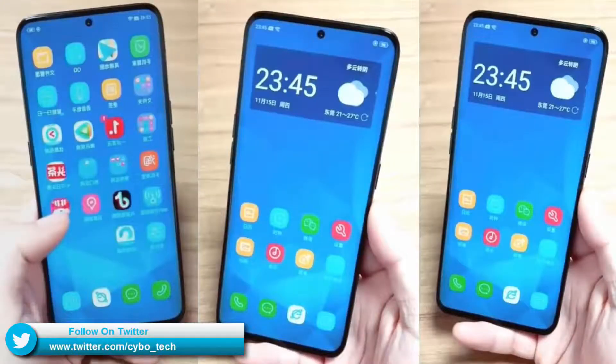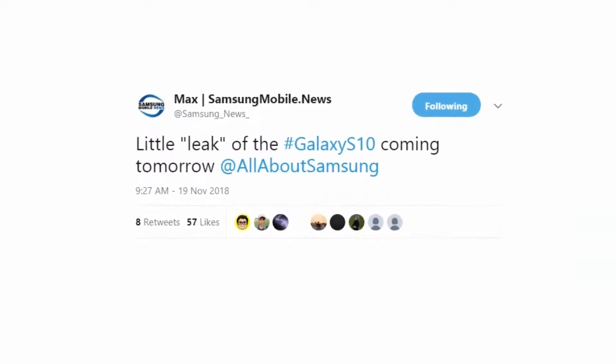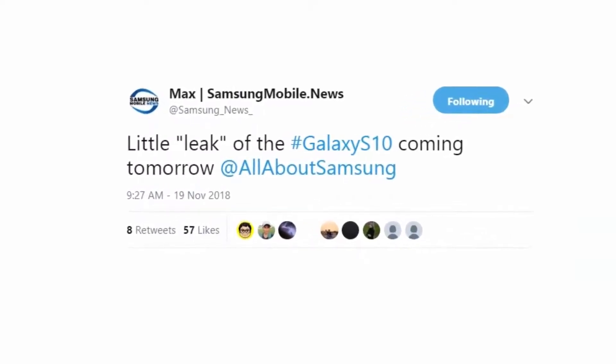Overall, this is a package of a smartphone coming from the future. Samsung Mobile News has also posted on their Twitter account that a little leak of the Galaxy S10 is coming tomorrow. So what are your thoughts on this? Let me know in the comment section below.